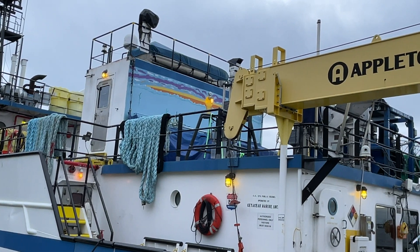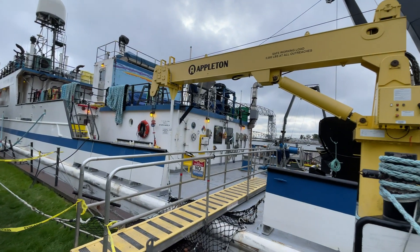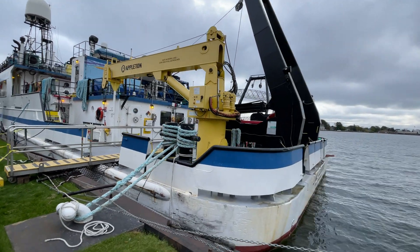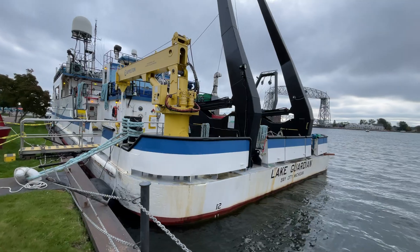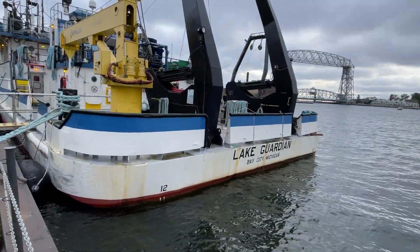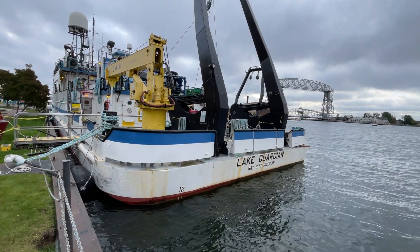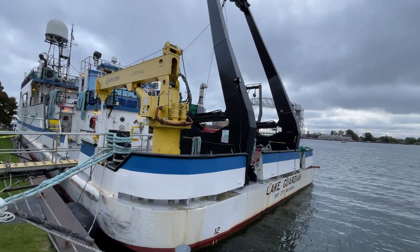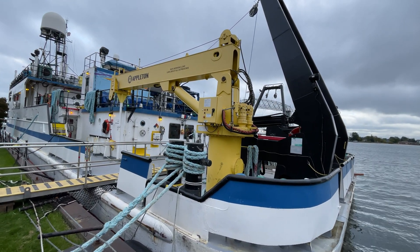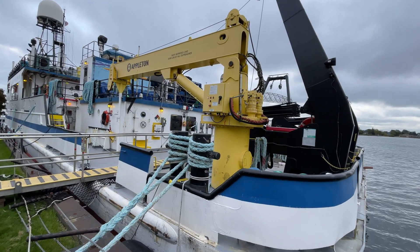There's a mural painted on the back there. Bay City, Michigan. And there's this yellow thing that looks like a mechanical or hydraulic crane.